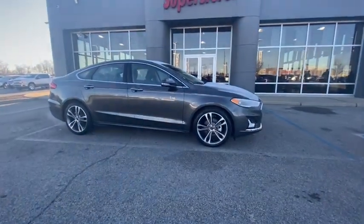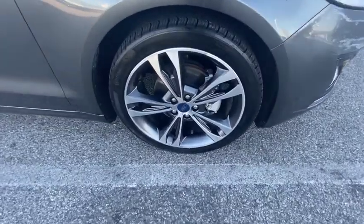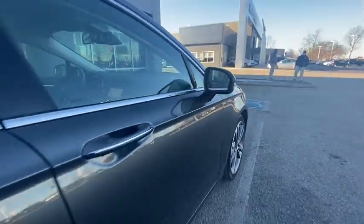Check out this 2020 Ford Fusion. This vehicle still has fewer than 25,000 miles on the clock, so it won't last long. Make every drive count in this sporty, sophisticated Fusion.